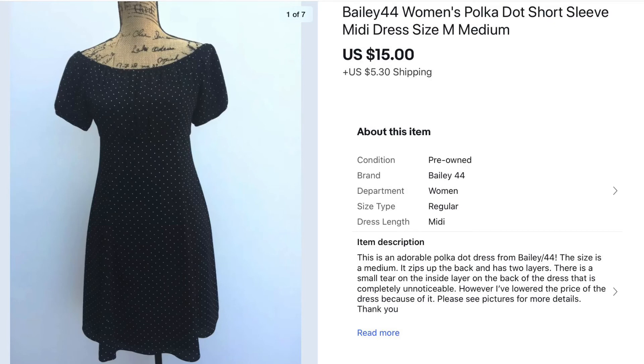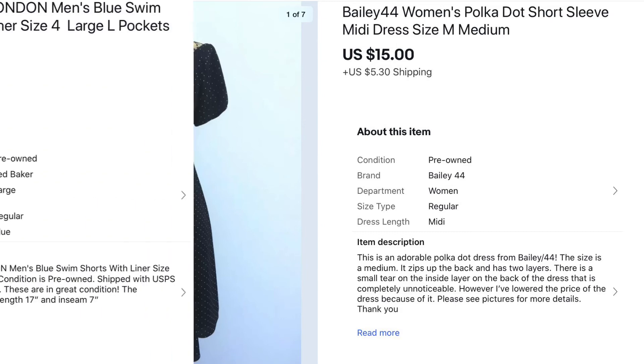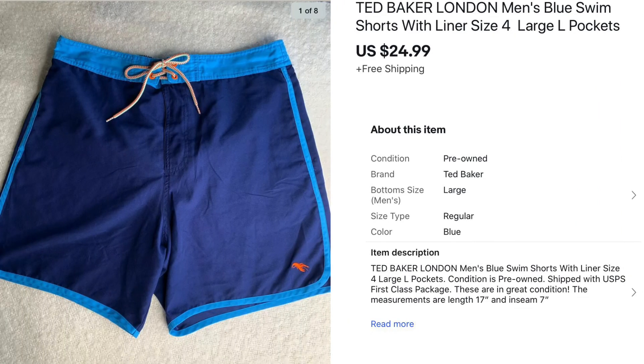Next is this Bailey 44 women's polka dot dress. I got it at a Goodwill for around $5 and it had been sitting in my store for a while, so I sent out an offer to the watchers for $15 and it sold — glad to see pieces that have been sitting finally sell. Here's the other pair of Ted Baker London swim trunks, also sold to the same person for $24.99 each.